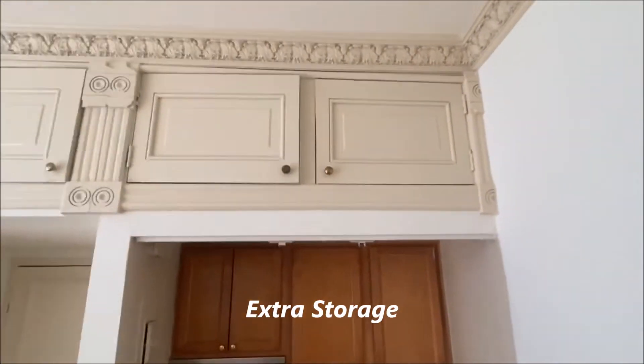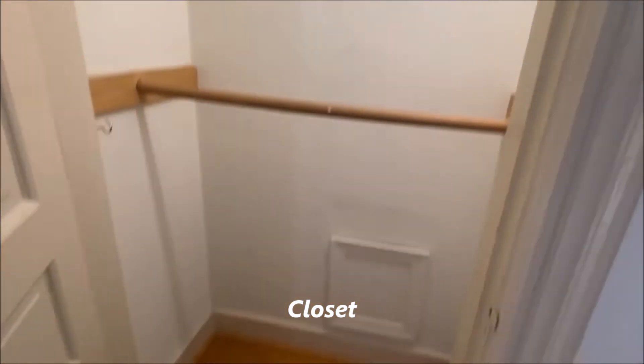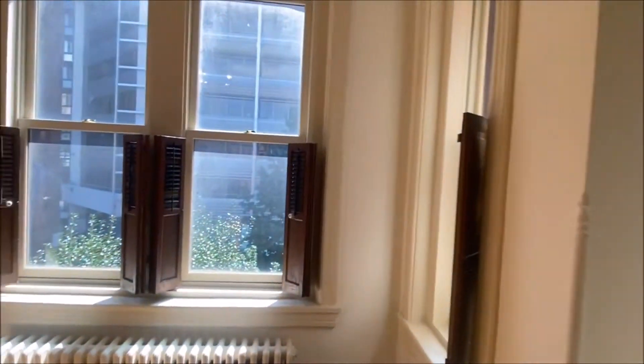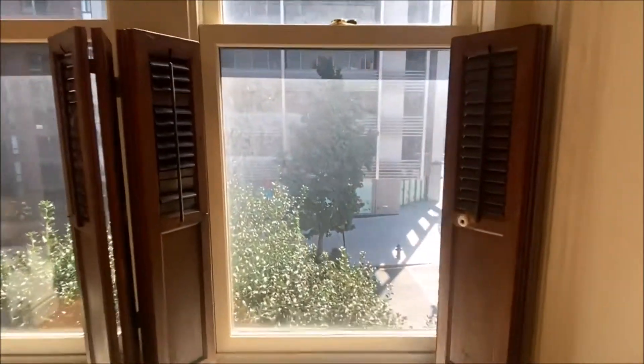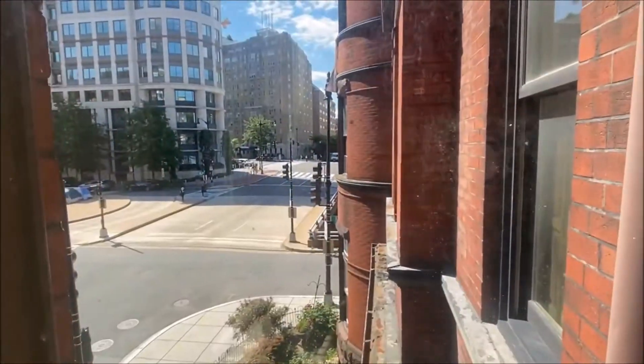The unit also has extra storage on top. Here's your closet. And shutters over the windows looking out on 22nd Street. Washington Circle is right there.